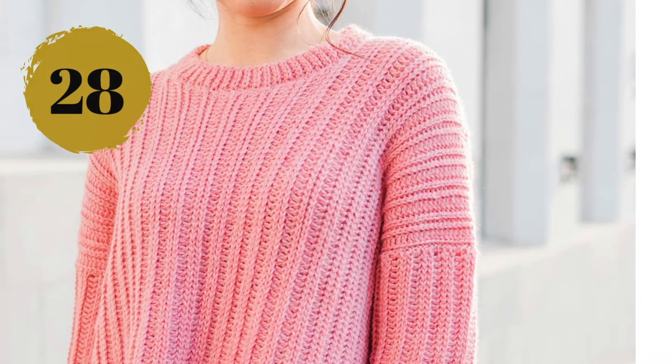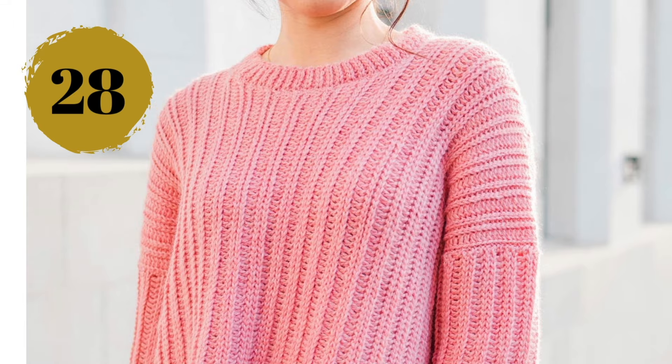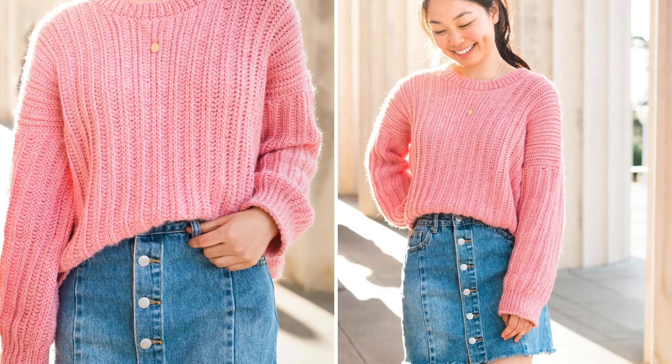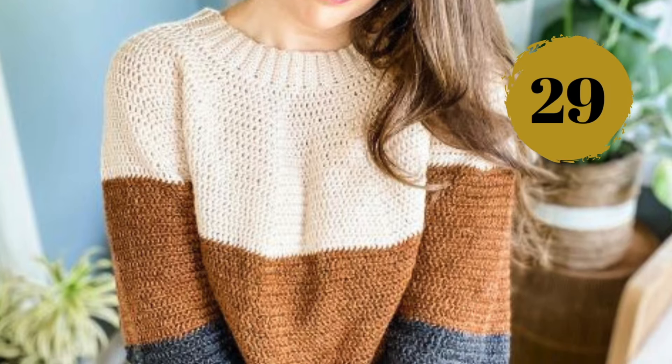Number twenty-seven can also be made with cotton yarn as a spring/autumn garment. Number twenty-eight: this kind of ribbing reminds me so much of knitting, and it looks so good on a sweater — the Amalfi is a modern crochet sweater, slightly oversized and really cozy.